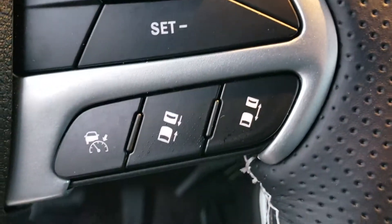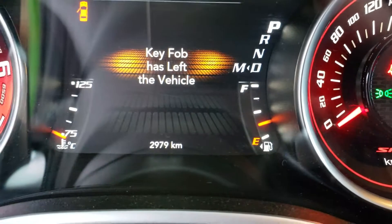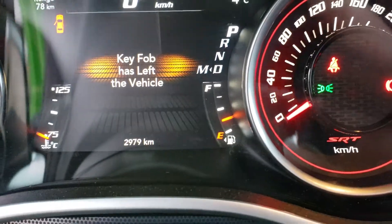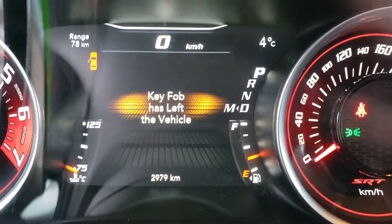You've also got adaptive cruise right there, which is the sensor we saw on the front. This is a 2017 demo with only 2,979 miles, driven only by management here, and of course you've got the screen setup you can change.